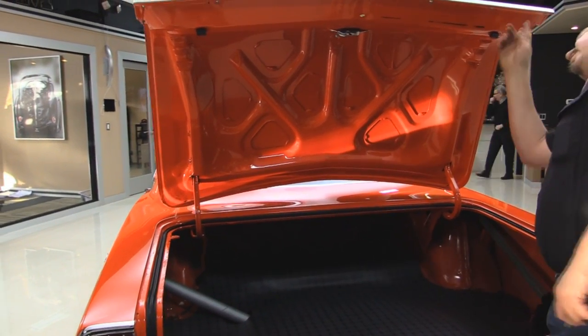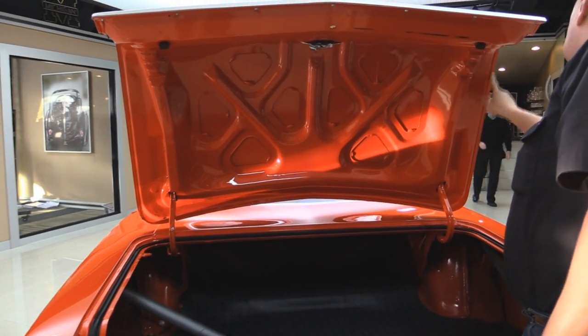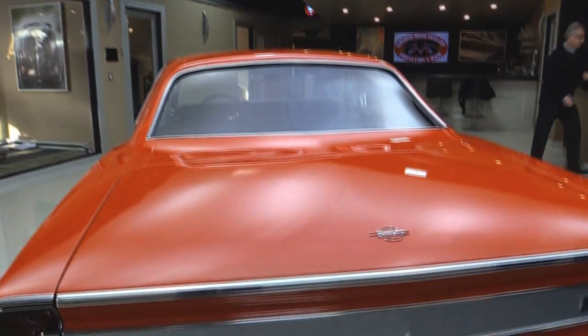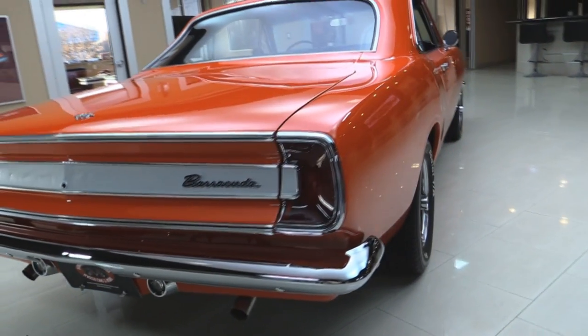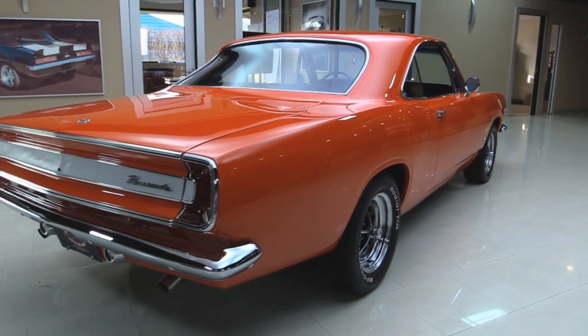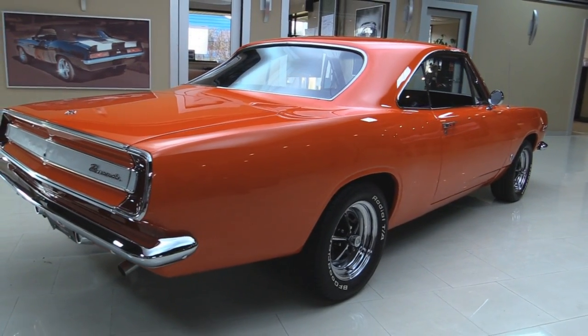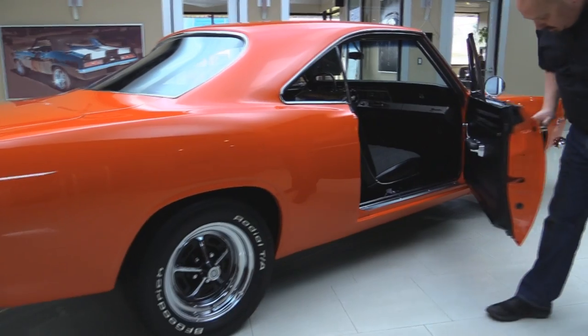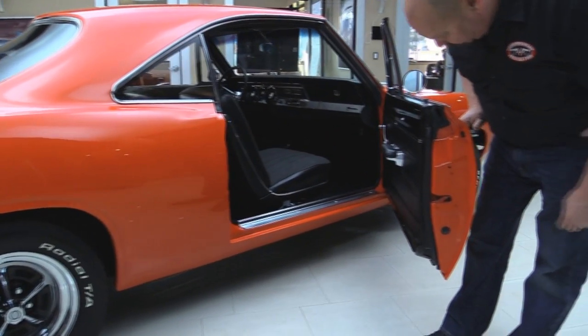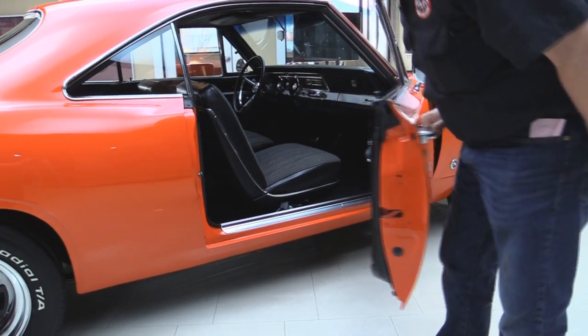Looks like the latch is brand new. The lip on the deck lid looks great. Now look down the side of this baby — look how straight that is. Those Magnum 500s on this car just set it off. Brand new BF Goodrich tires. Door jambs here — gorgeous. All the rubber looks great.